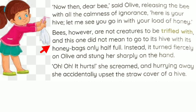Instead, it turned fiercely on Olive and stung her sharply on the hand. 'Oh, oh, oh, it hurts,' she screamed. The bees also have to do their own duties — we cannot treat them carelessly or with no importance. That bee's honey bag was only half full, so it became very angry because Olive had prevented it from filling its bag. It came outside and stung Olive's hand sharply, and Olive began to scream and run towards her home.